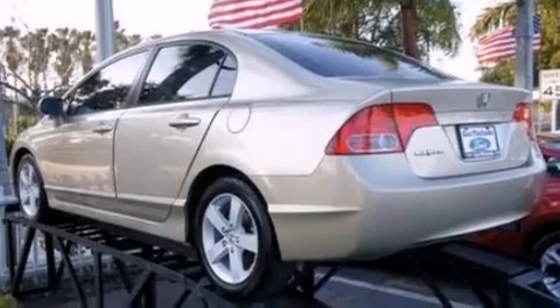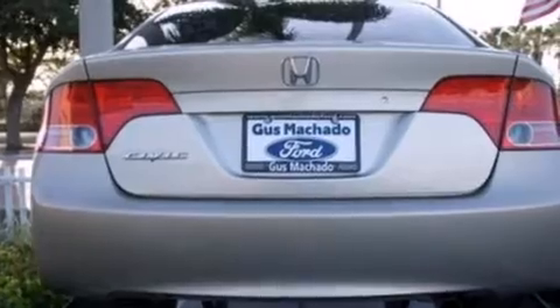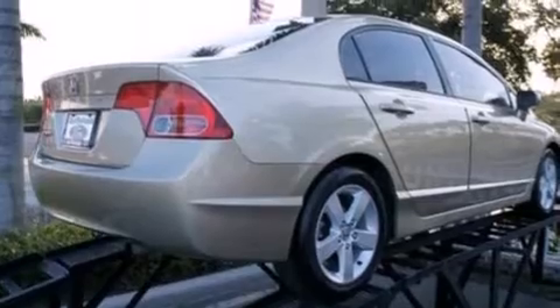All of the following features are included: a sunroof, aluminum wheels, cruise control, a six-speaker audio system, and a passenger side vanity mirror.